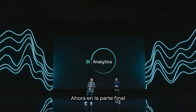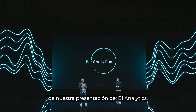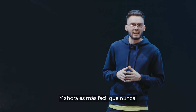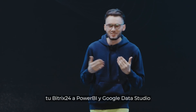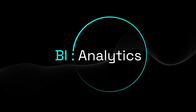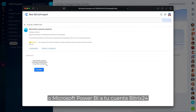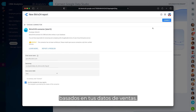Now onto the final part of our release presentation: BI Analytics. Making data-driven decisions is essential to all modern businesses, and now it's easier than ever. Simply connect your Bitrix24 to Power BI and Google Data Studio for professional analysis and visualization. Connect Google Data Studio or Microsoft Power BI to your Bitrix24 account and get comprehensive visual reports based on your sales data.